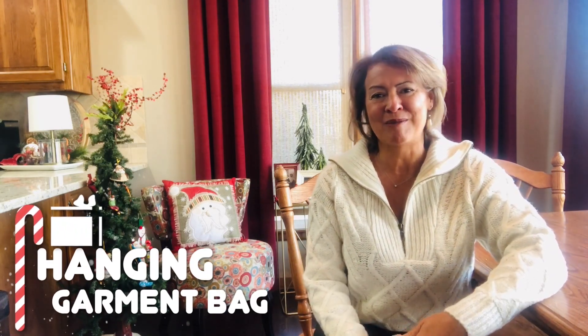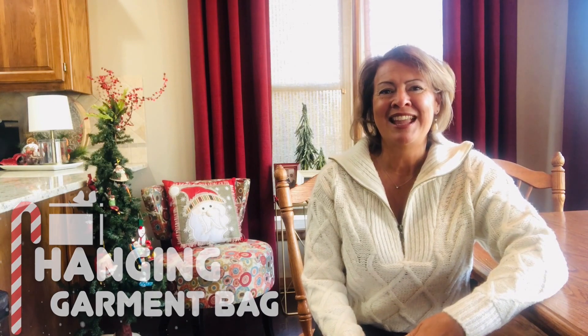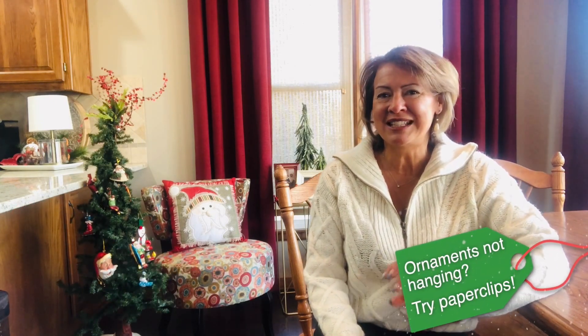For storing all your messy wrapping paper and getting it out of the way before guests arrive, put it in a hanging garment bag in your coat closet. To get more ornaments to stay on the tree, if you have some that are falling off, just get some paper clips out from your home office and that should do the trick.